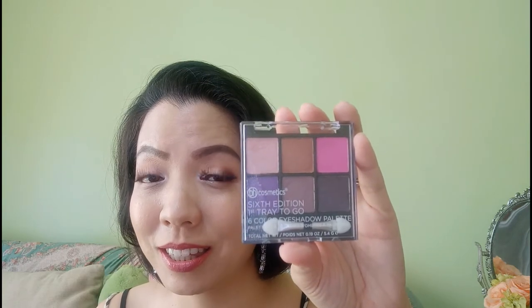Next is this mini eyeshadow palette — it comes in six colors. I've only used it once and haven't really played around with it, but I find that it's not as pigmented as the rest of their eyeshadow palettes. Still good enough and pigmented enough to show, but you need to build up a few more layers. You may want to skip this because there are so many better eyeshadow palettes in BH Cosmetics.